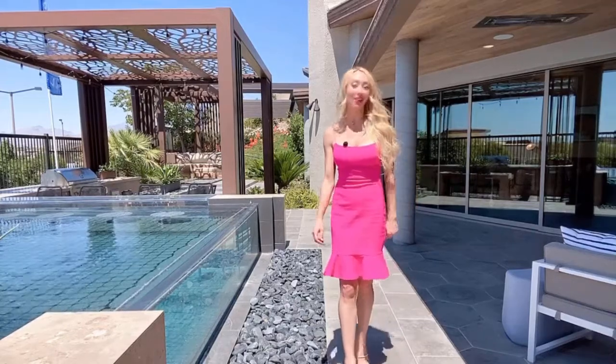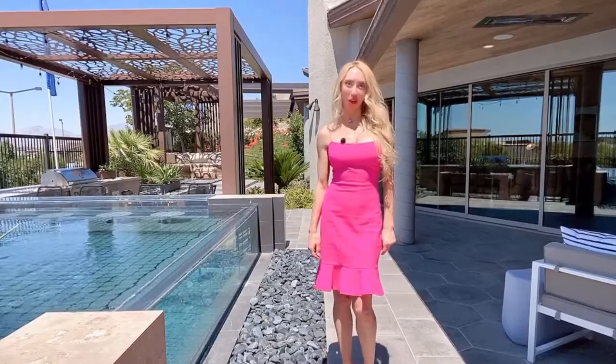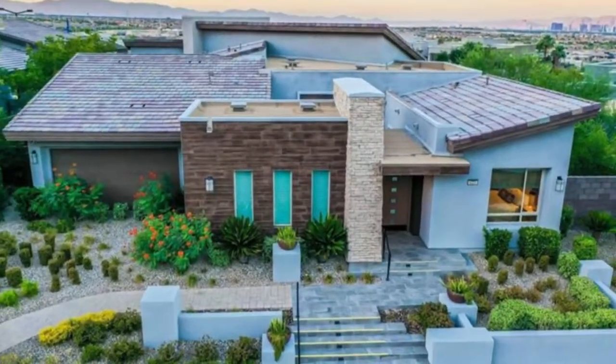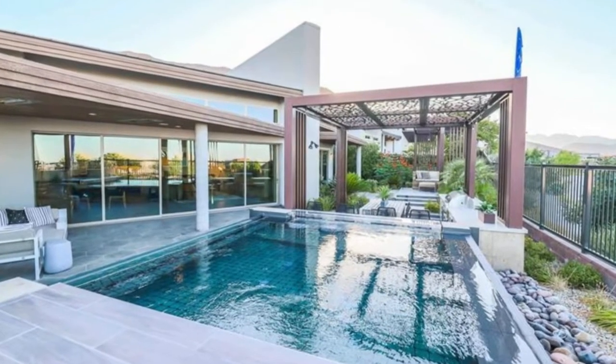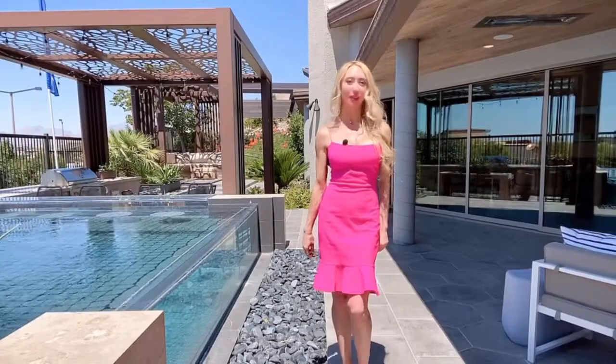Hi! Welcome! Do I have a house for you today? Oh my gosh, I have an amazing property to show you. Welcome to the Cliffs Village of Summerlin. I'm Tatiana Moody with Simply Vegas, presenting the most beautiful homes and luxury home communities of Las Vegas.